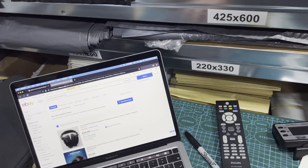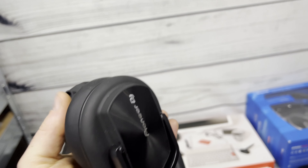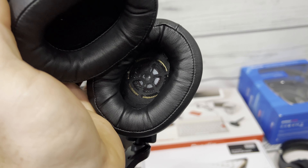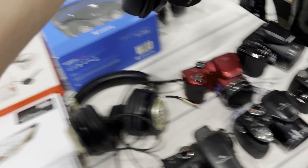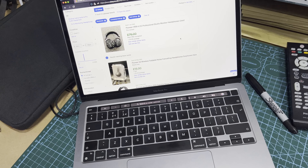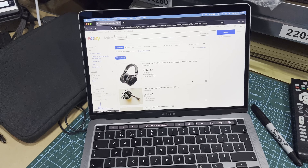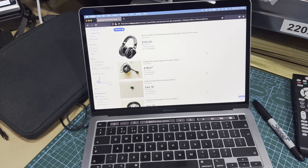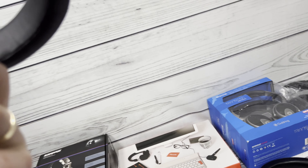Next up - I was actually shocked at these Pioneer DJ headphones. They're absolutely lovely. A pair sold for £75 pre-owned, but they're listed for a hell of a lot more than that - around £132. I'll need to check them out properly but we'll see what they fetch.